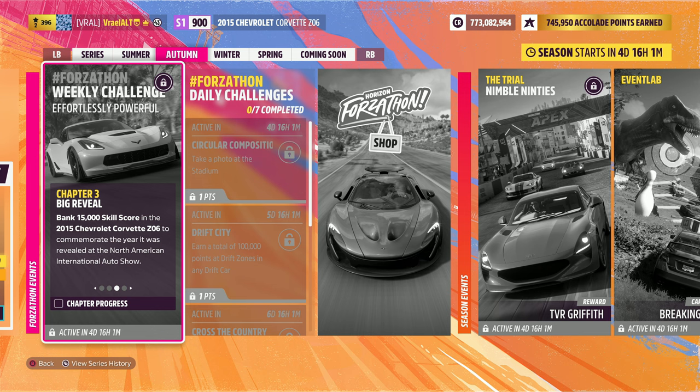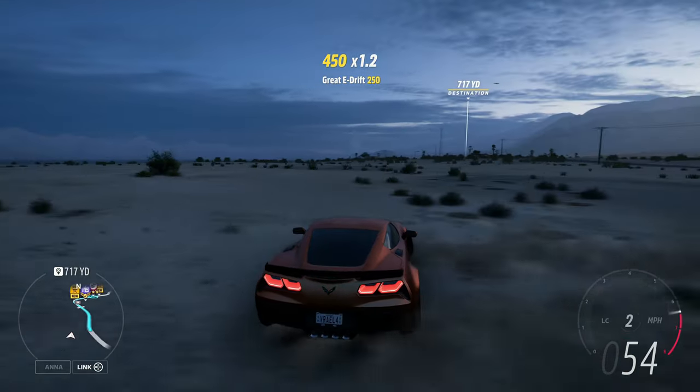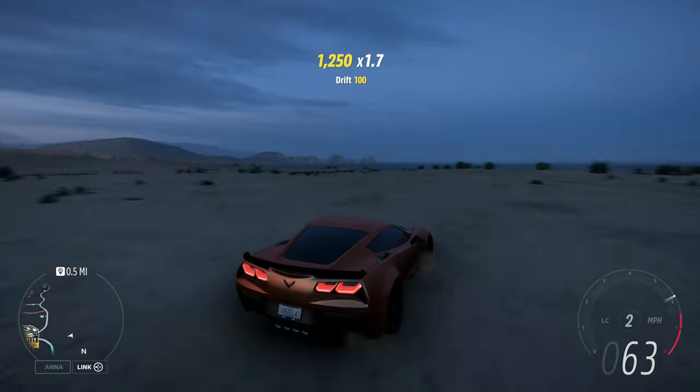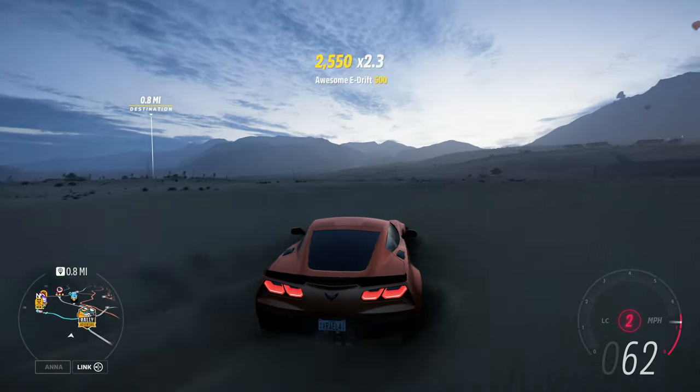Moving on to Chapter 3, which is Big Reveal. Bank 15,000 skill score in the 2015 Chevrolet Corvette Z06 to commemorate the year it was revealed at the North American International Auto Show. All you're going to want to do, as long as you're next to this Speed Zone right here, there's a huge open field. Just do some drifts around here and make sure you keep your skill score up. All you're going to do is get 15,000 total skill score.